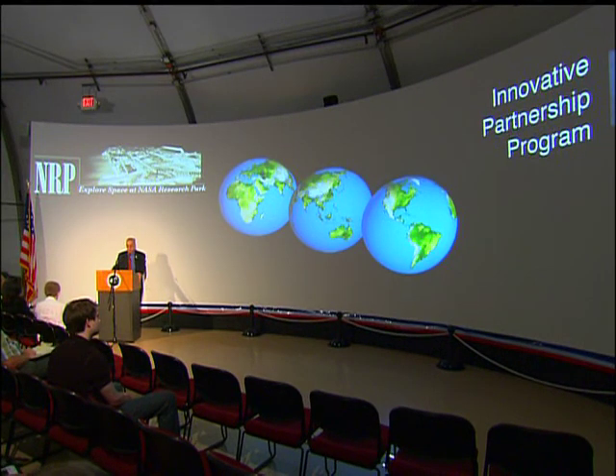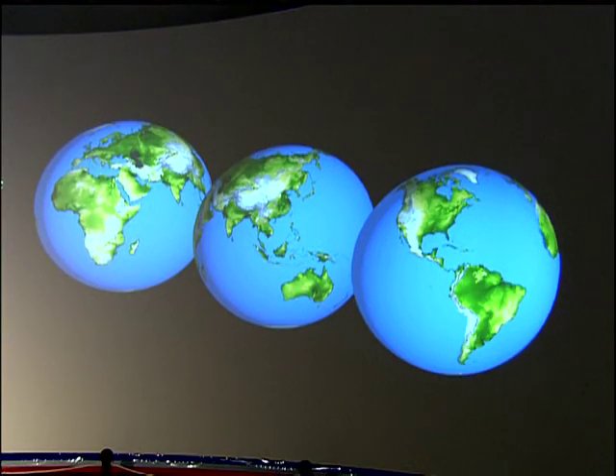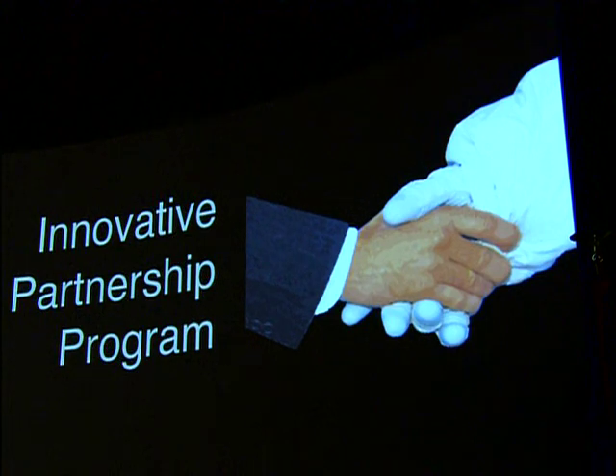NASA has a really great opportunity to help the nation move towards sustainable systems and renewable energy in the future. We have sustainability work that we do in space for the space station, and for potential future lunar and Mars habitats. Those technologies can be brought back down to Earth to help us make our homes and our businesses more sustainable.